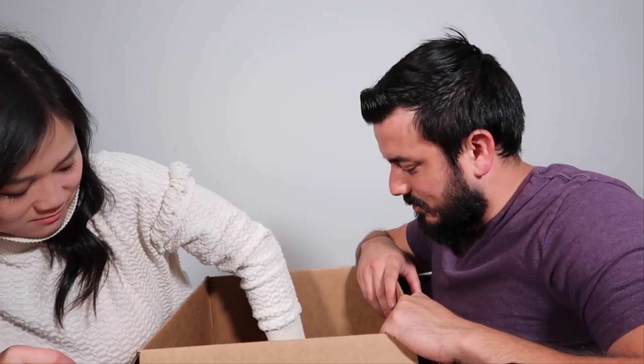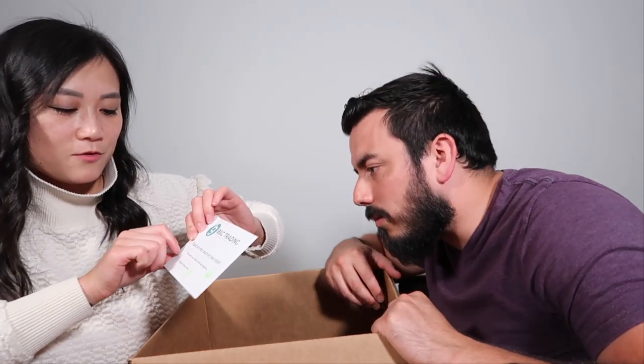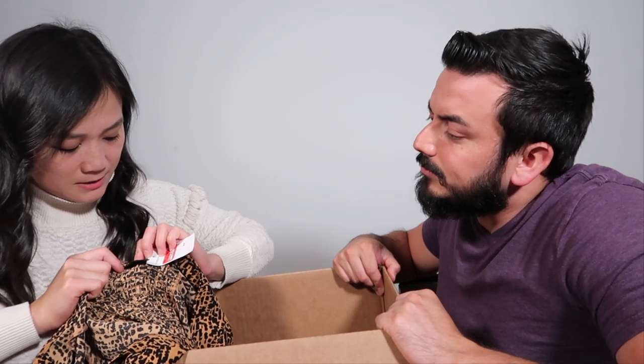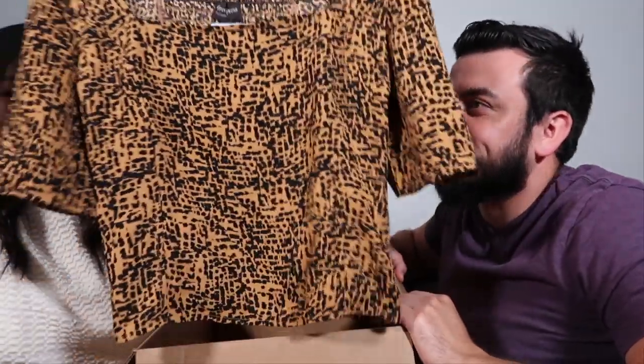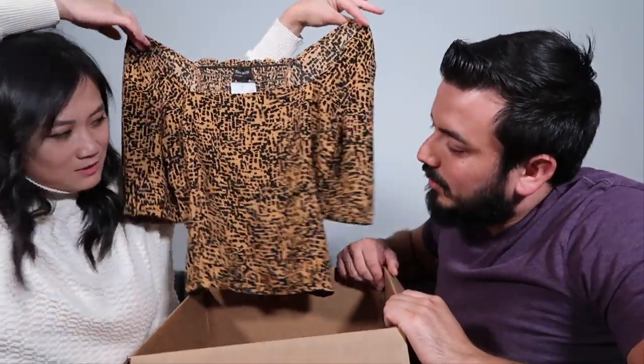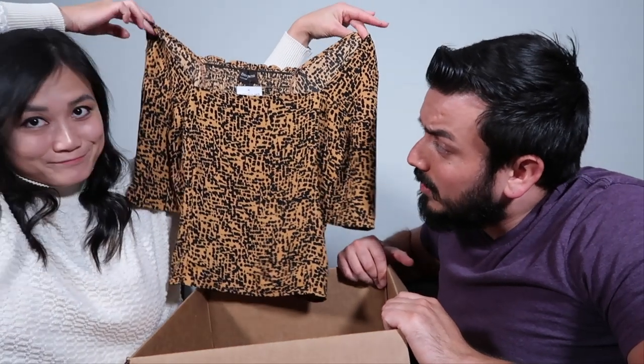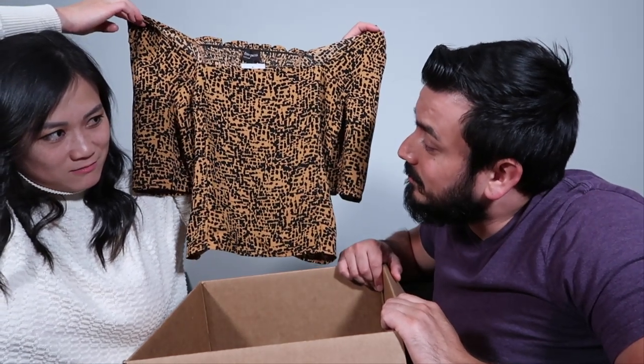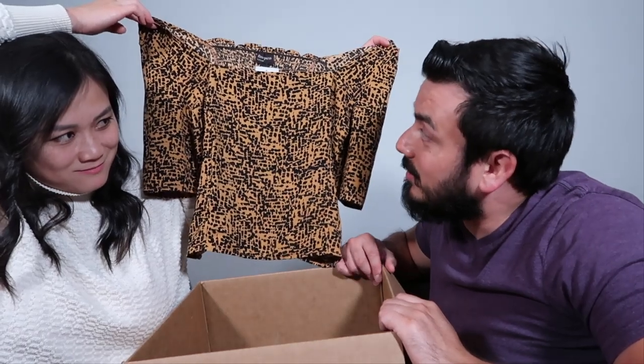Oh, this is a cute top too! It's from Free Press, which I don't think we've picked up before. It's a medium with a smocked back and off-the-shoulder style. It's really cute — I'd say with summer coming around this would be very nice, light and cool.